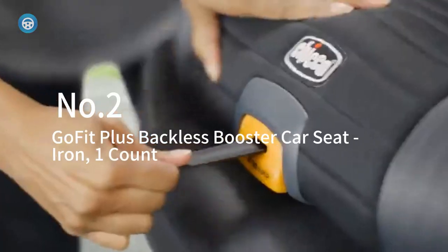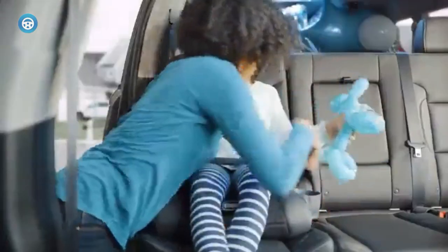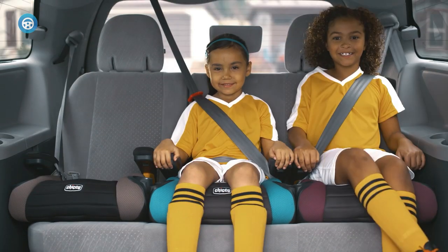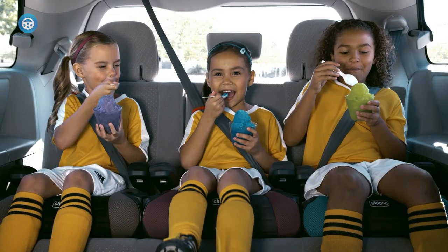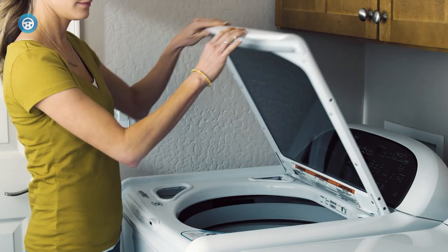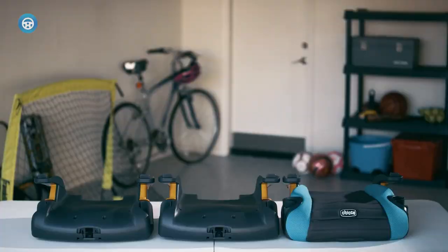If you're looking for the simplicity of a backless booster seat with the stability of a latch system connector, the GoFit Plus is a good choice. It has a quick-release handle in front to make unlatching easy with one hand, and even a built-in handle for carrying when transferring between vehicles. The coverings, including the armrests, are removable and machine-washable, and the seat includes two collapsible cup holders that are also removable and dishwasher-safe. This seat is safe for children between 40 and 110 pounds and at least four years old.